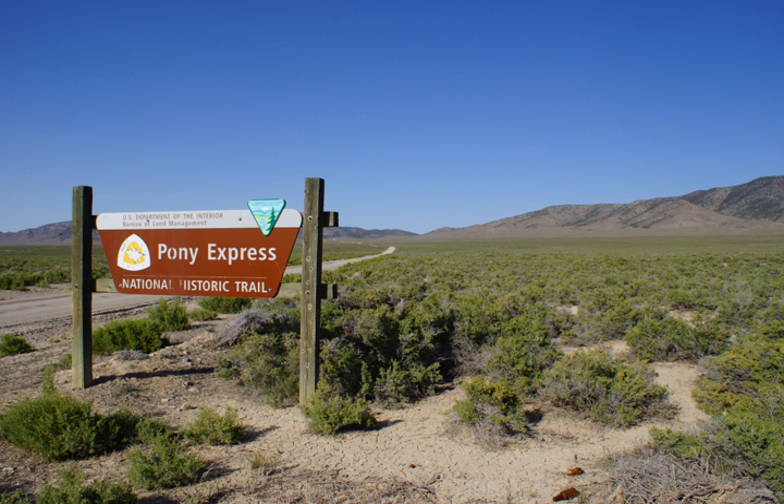The Pony Express National Historic Trail in the United States is the historic route of the Pony Express, where men on horseback once carried the nation's mail across the country between 1860 and 1861. The horse and rider system became the United States' most direct and practical means of east-west communications before the telegraph, delivering mail in the unprecedented time of 10 days.